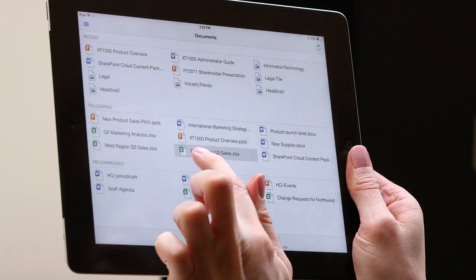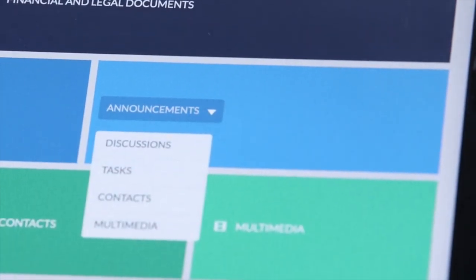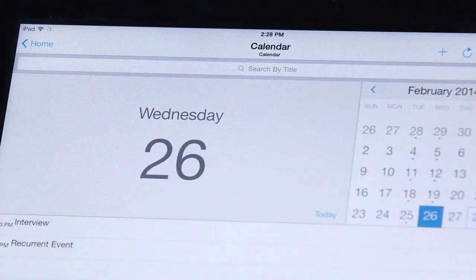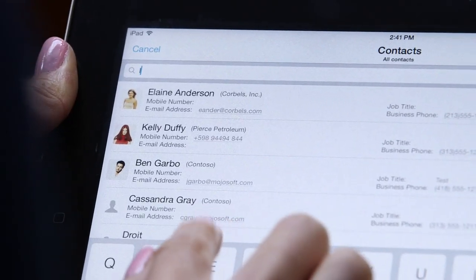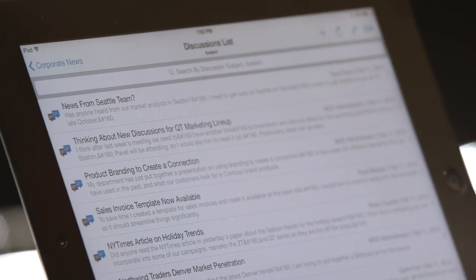You have the power to open, modify, sync, and share documents securely for efficient mobile collaboration. And your access isn't just limited to documents either. Work directly with your SharePoint calendars, task lists, contacts, discussion boards, and more.